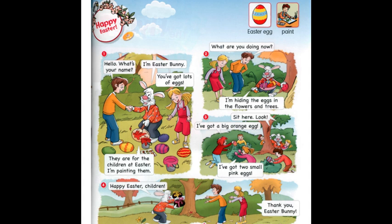Easter egg – Великоднє яєчко або писанка. Easter egg. Діти, це слово складається з двох частин. Перша частинка – Easter – це буде Великдень. І друга частинка – Egg – яєчко. Easter – Easter. Це слово завжди пишеться з великої літерки.